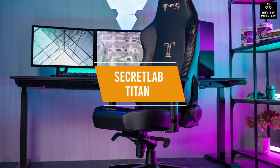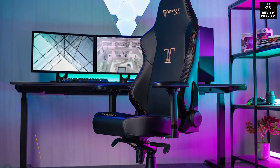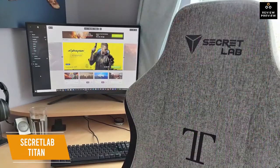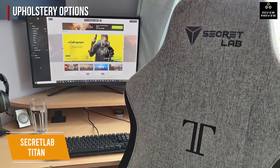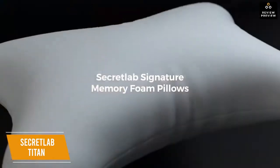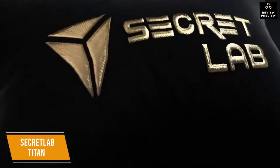The first product on our list is the Secretlab Titan — our best overall gaming chair. With a starting price around $450, this premium chair offers a deep recline and all the adjustability options to make it comfortable for almost anyone. Upholstery options include soft weave fabric, Secretlab Prime 2.0 PU leather, or Nappa leather. The headrest pillow is made of memory foam with cooling gel.